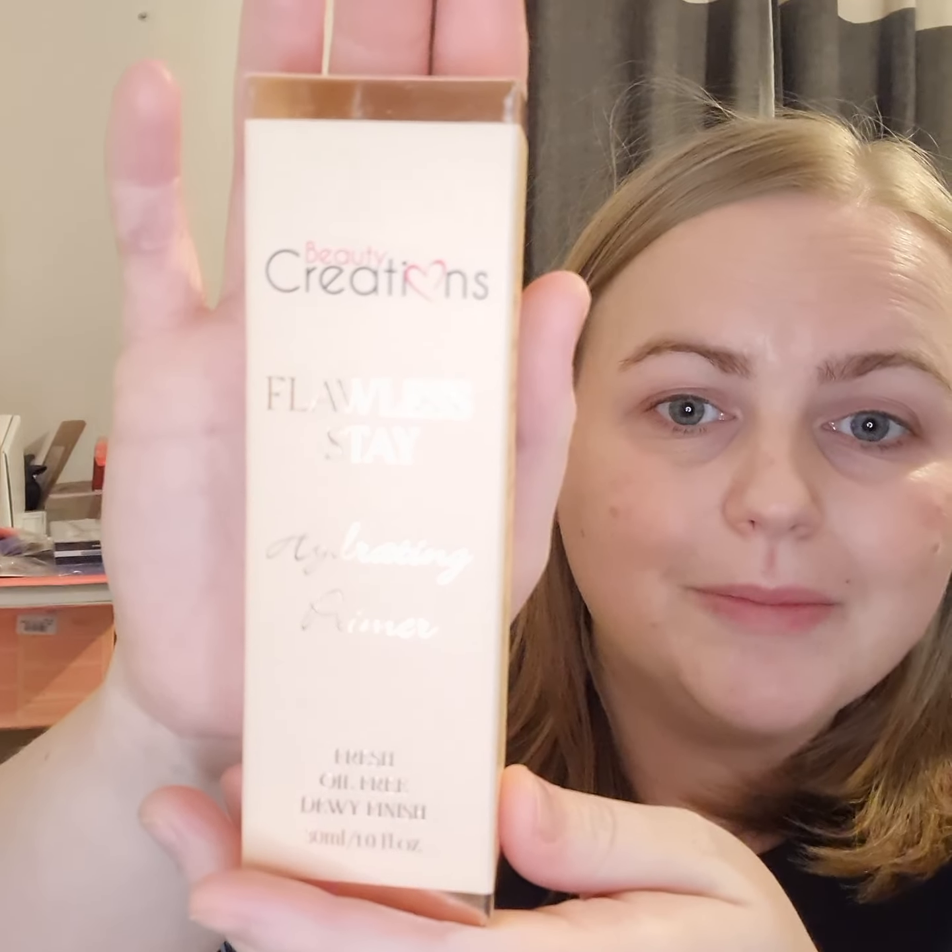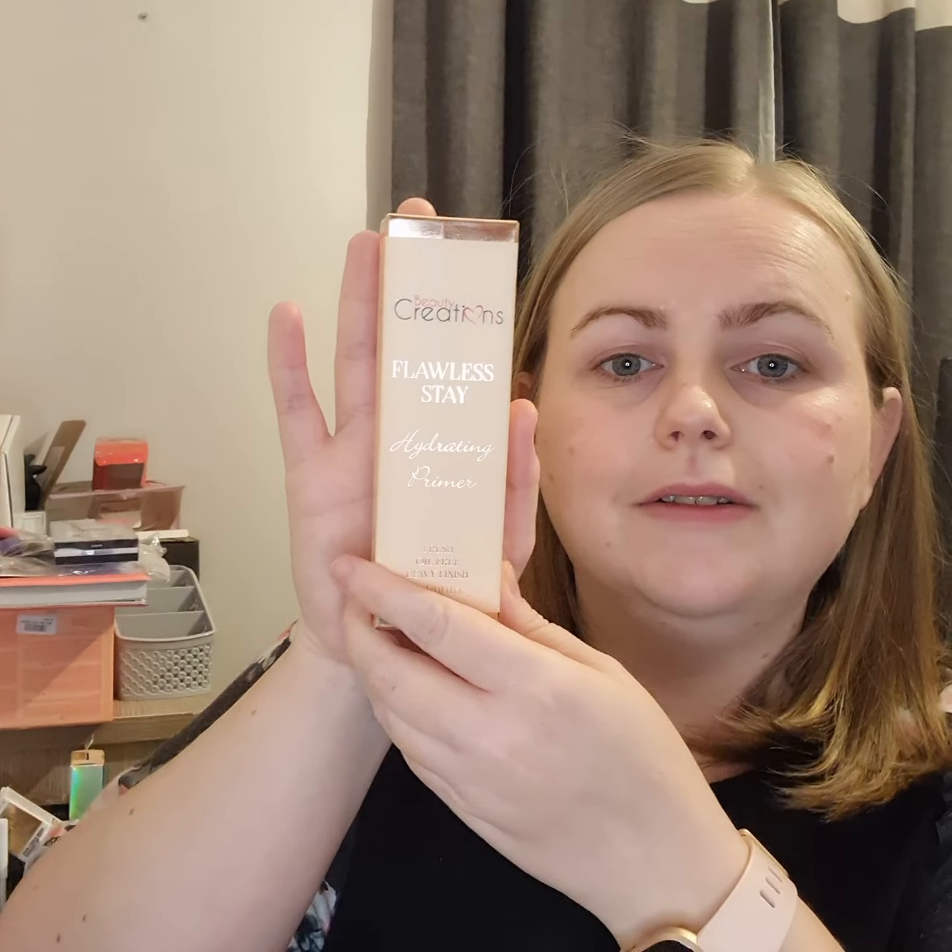So first things first — Beauty Creations. It's the Flawless Stay Hydrating Primer. I'm excited about this one.